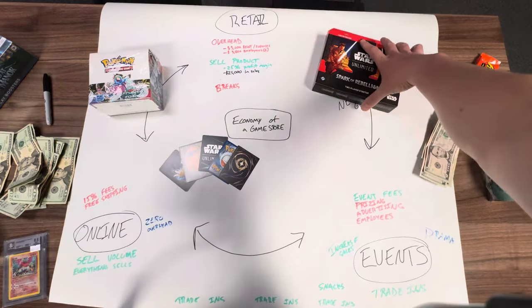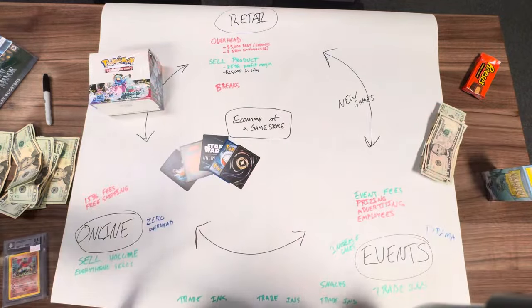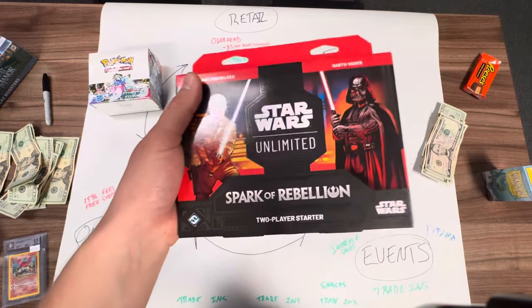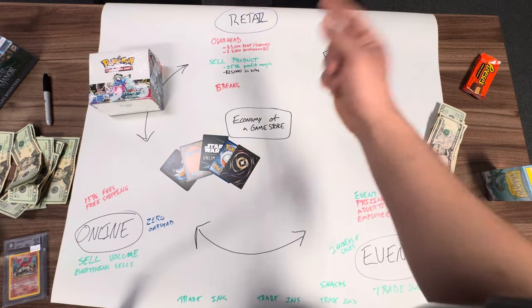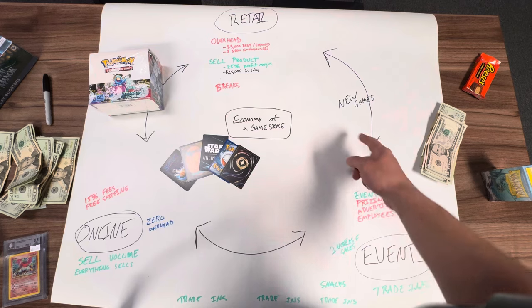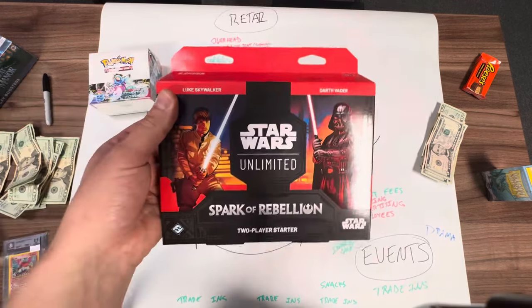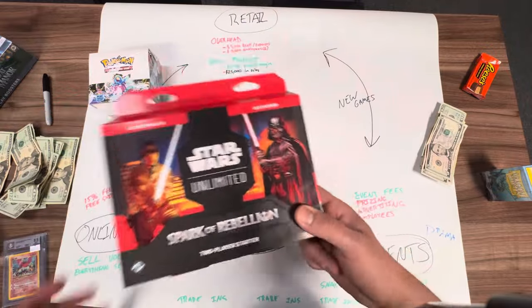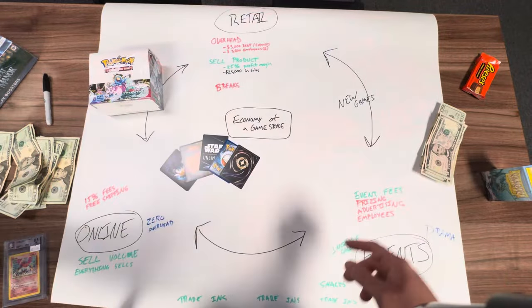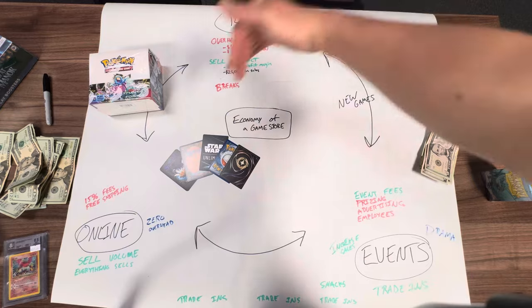Let's talk about new games — Star Wars Unlimited, Sorcery, Lorcana. New games are really, really good because they increase your profit margin. Most of these new games, if you're selling at MSRP, the profit margin is closer to the 35% to 40% range, which is really good. And because they're a new game, you have less competition on the retail side and less competition on the online side. New games increase events because they bring new people into the store. They also increase trade-ins because people will trade in their Magic: The Gathering cards to afford them, which produces the cycle of online sales. New games are really, really good at jump-starting a cycle like this.